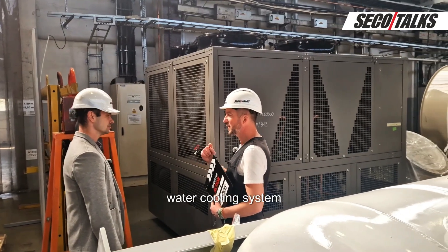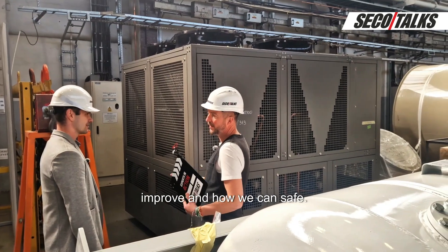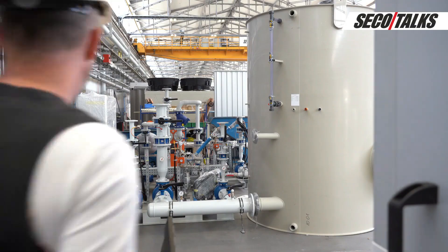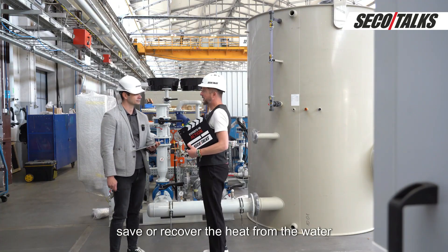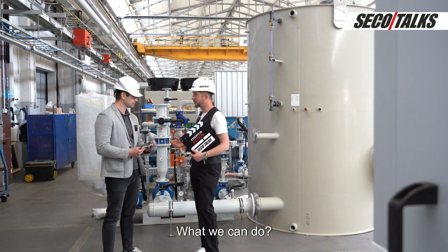So let's go back to the water cooling system and talk about what we can do, what we can improve, and how we can save. Can you explain how we can save or recover the heat from the water cooling system? What is the solution?